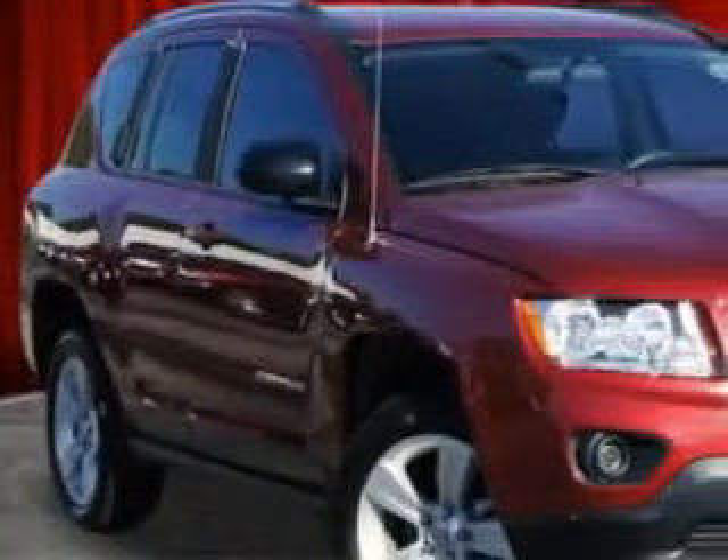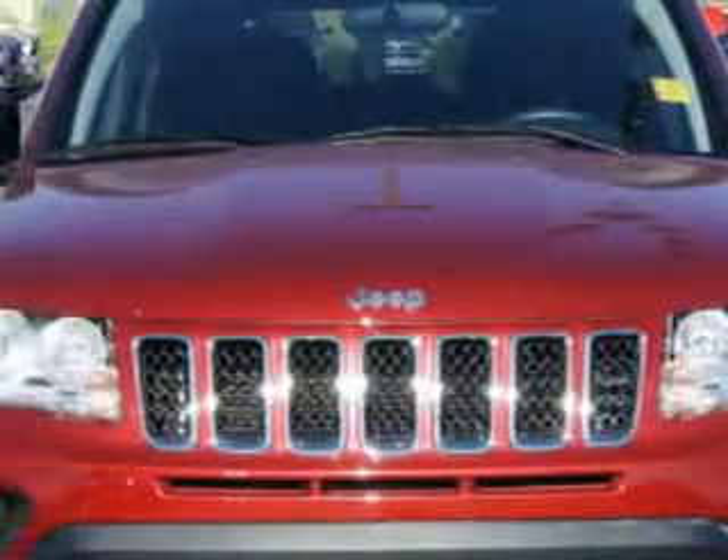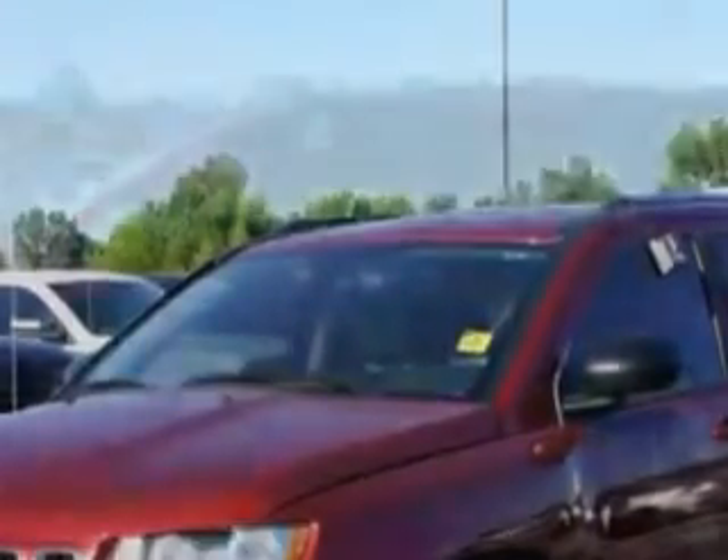Check out this deep cherry red crystal pearl coat 2012 Jeep Compass SUV 4x4, equipped with a 4-cylinder engine and a CVT transmission. Enjoy an exceptional 28 miles to the gallon on this great SUV.